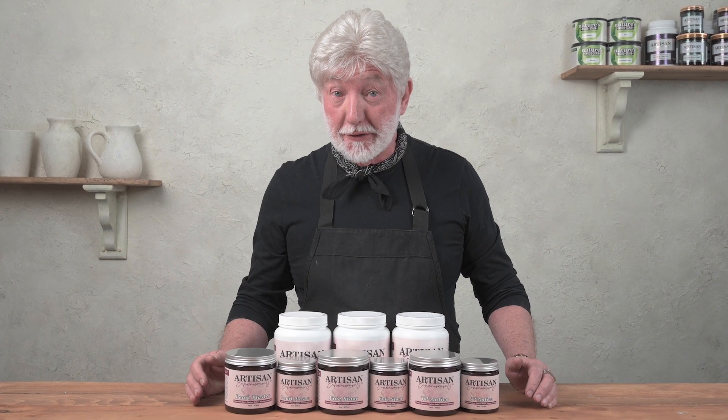At Artisan Enhancements we have three different types of plasters. Each one has its own characteristics. So let's take a look.